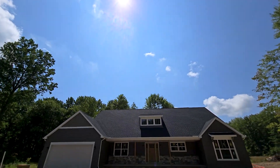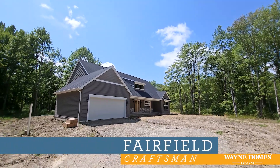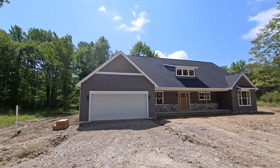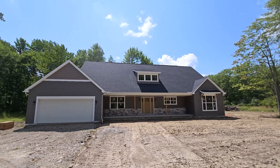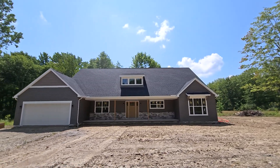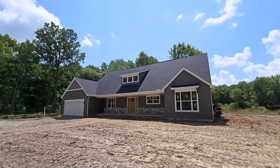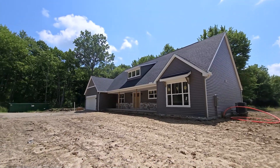The Fairfield is a ranch style floor plan that includes three bedrooms and two and a half bathrooms as well as 1,863 square feet. The craftsman exterior option includes features such as the stone foundation wrap across the front of the home, the covered concrete front porch with 10-inch porch posts, the stone wainscoting behind the front porch, the shake siding above the overhead garage door, and the charming shed roof above the windows on the opposite side.